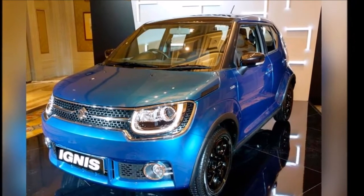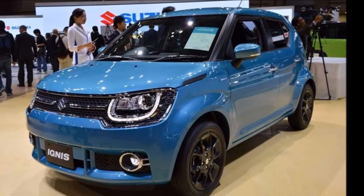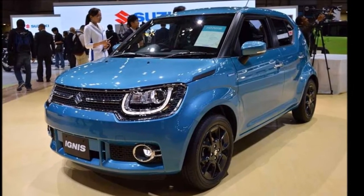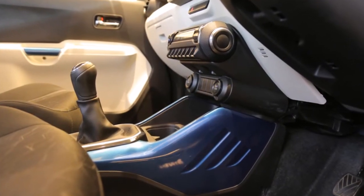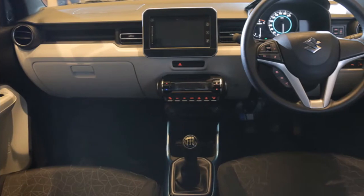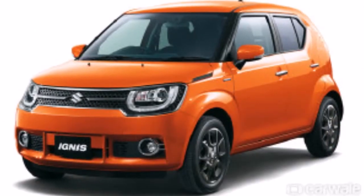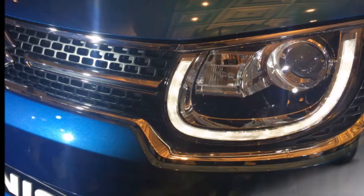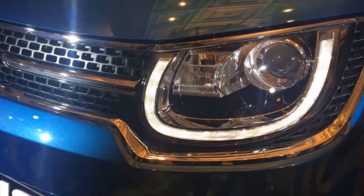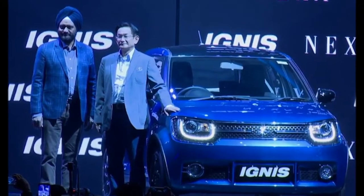Variants. The AMT versions of the Ignis will sadly not be available on the top-of-the-line Alpha variants. This is primarily due to the fact that the top-of-the-line versions with the AMT gearbox would become too expensive for most customers. Currently, Maruti only plans to launch the AMT variant in the Delta and Zeta variants, which means buyers will miss out on features like black alloy wheels, LED daytime running lights, and projector headlamps.